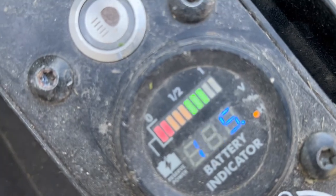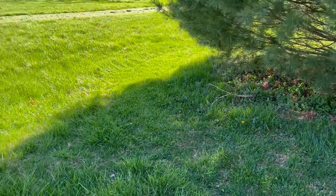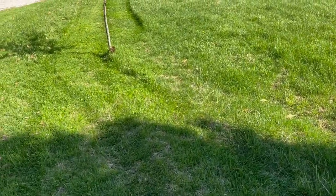Look at this though — two points are already knocked off the battery. So I didn't even really do anything, I just did one pass there. It just doesn't seem like it's the best, but it gets better the more frequently you use it, I think.